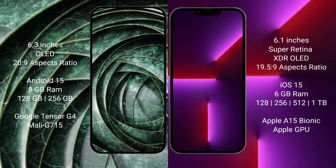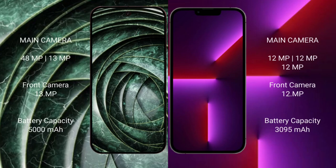Google Pixel 9a runs on the Android 15 operating system. iPhone 13 Pro runs on iOS 15. Google Pixel 9a comes with 8GB RAM, 128GB or 256GB internal storage, and a Tensor G4 processor with Mali GPU. iPhone 13 Pro comes with 6GB RAM, 128GB, 256GB, or 512GB, up to 1TB internal storage, Apple A15 Bionic processor with Apple GPU.